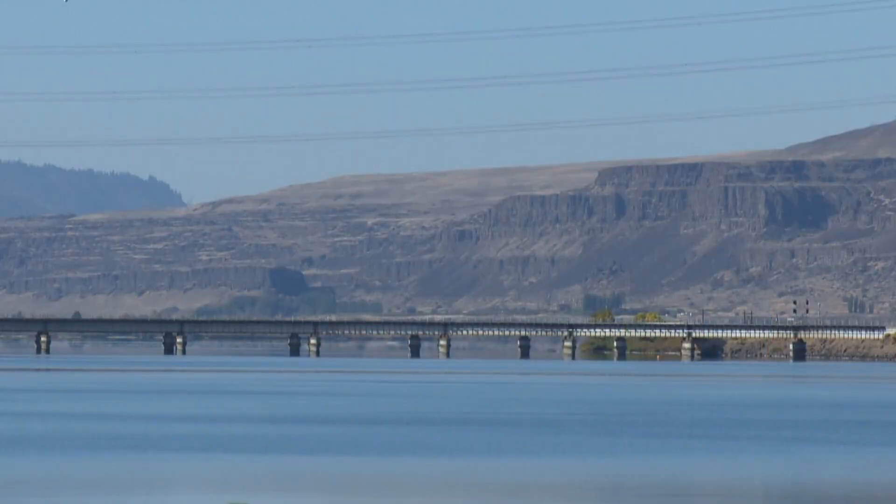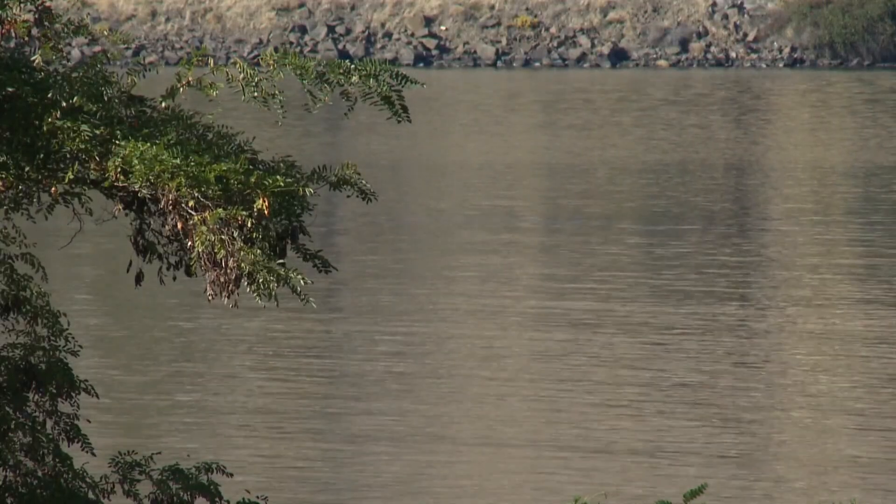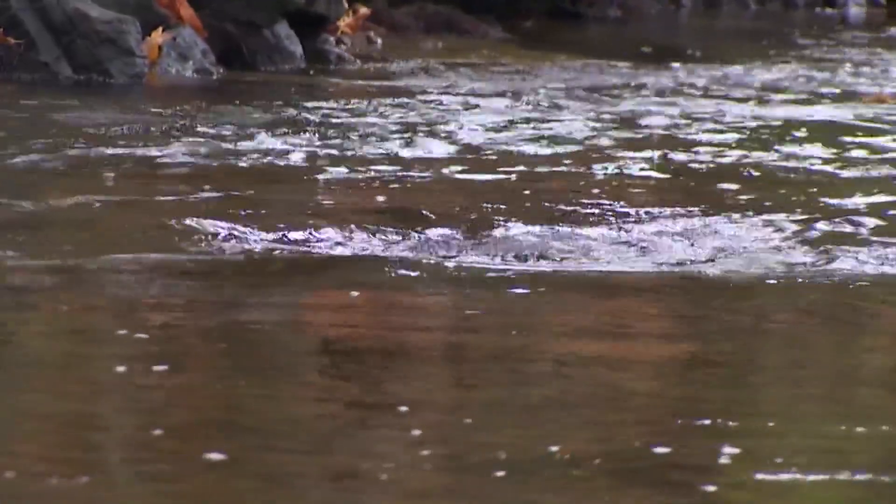A new study by Oregon State University, USGS, and others looks at the costs of dam removal. That study compiled costs for 668 dams removed from 1965 to 2020 in the US. When adjusted for inflation, the removals cost 1.52 million dollars.